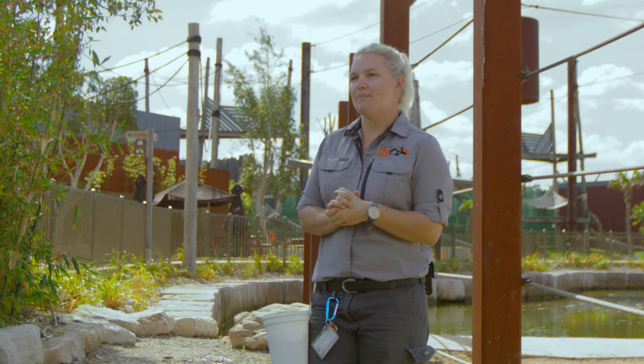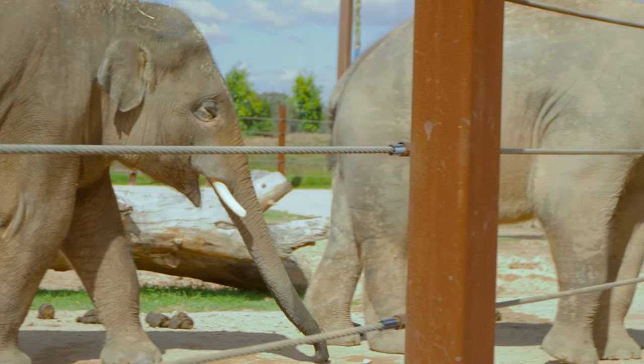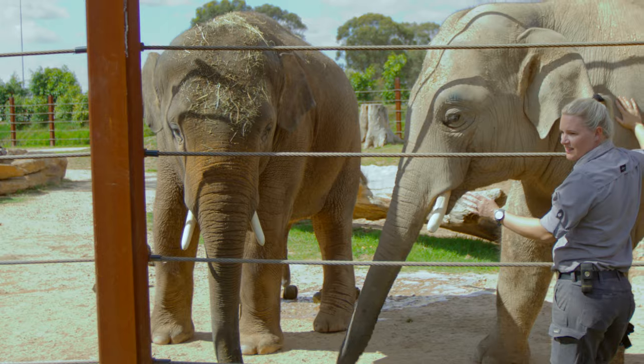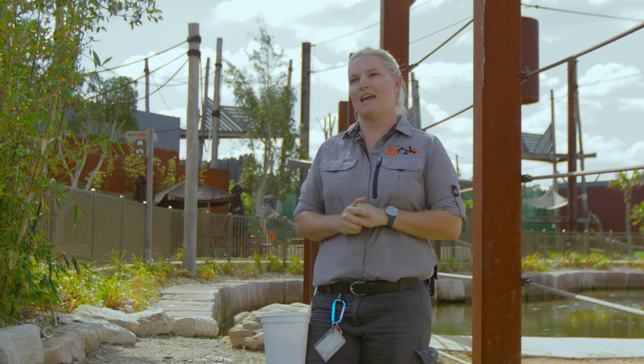With our three elephants we pick up about a tonne of waste every day. That includes their faecals as well as any leftover hay, old browse, or enrichment that they don't use. Thankfully we have some machinery that helps us pick it up, but it does involve a lot of raking and shovelling as well.